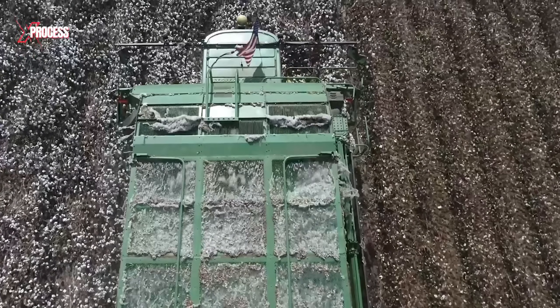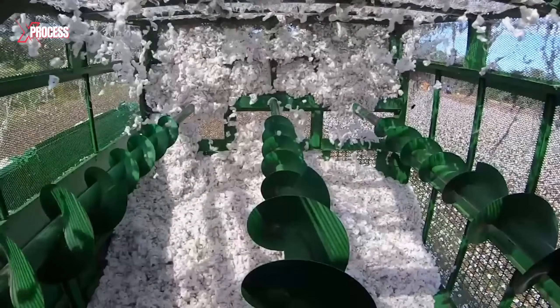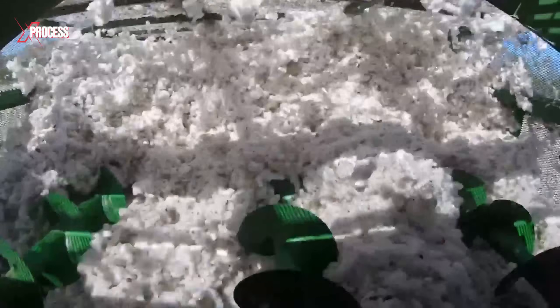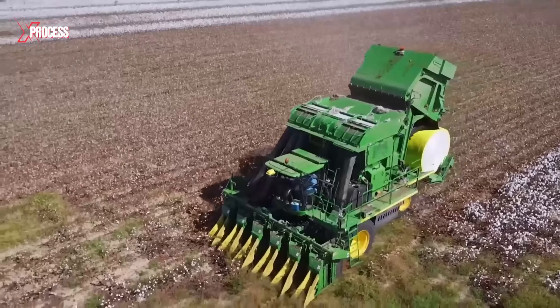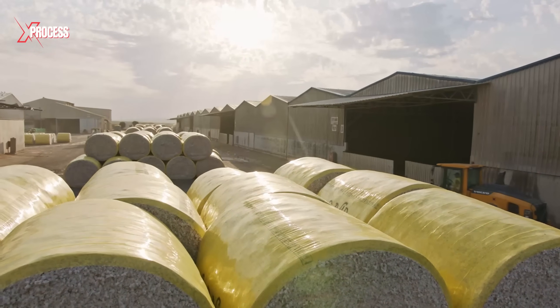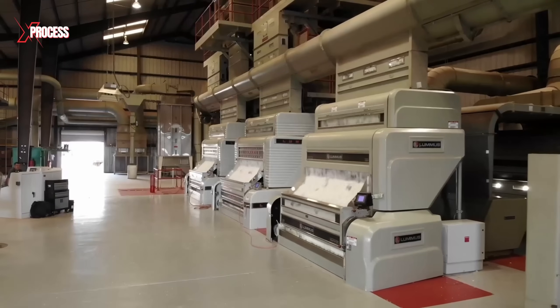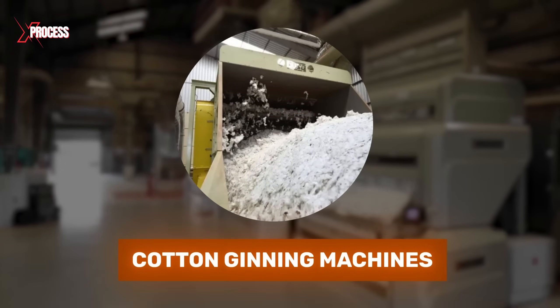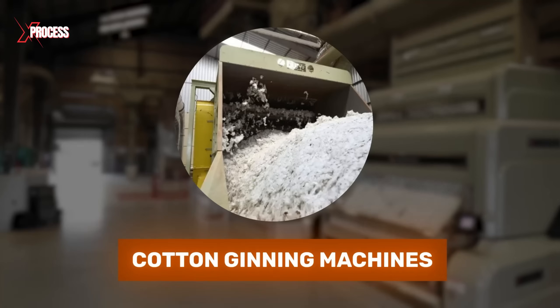Once harvested, the cotton is collected in containers at the back of the harvesters. When these containers are full, the cotton is loaded for further processing. Once a significant amount of cotton has been harvested, it is packed into large bales for easy transportation and storage before being sent to processing facilities. These bales are transported to cotton ginning machines, specialized facilities that separate cotton fibers from seeds and other impurities.